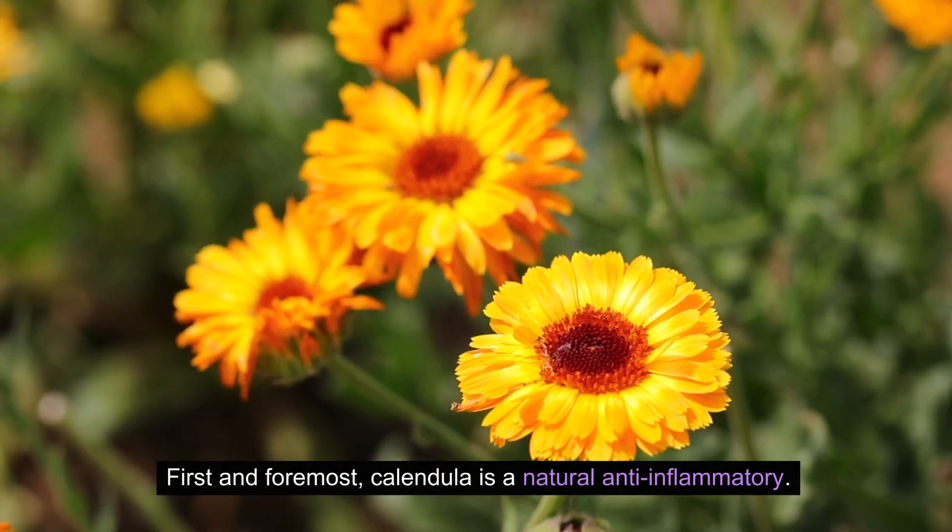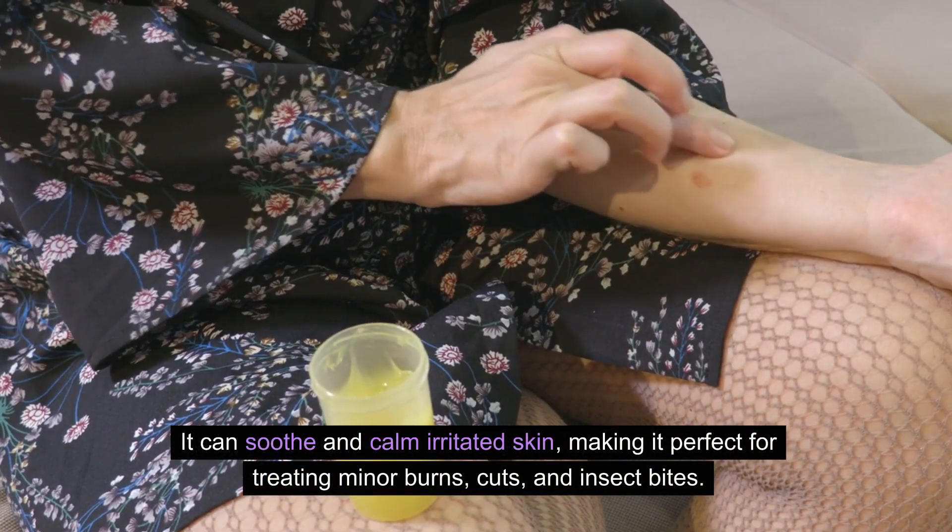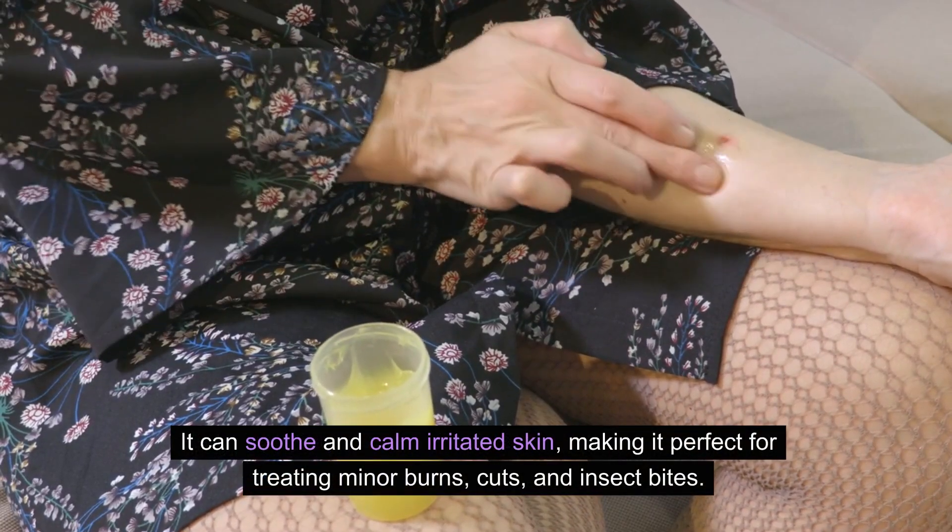First and foremost, calendula is a natural anti-inflammatory. It can soothe and calm irritated skin, making it perfect for treating minor burns, cuts, and insect bites.